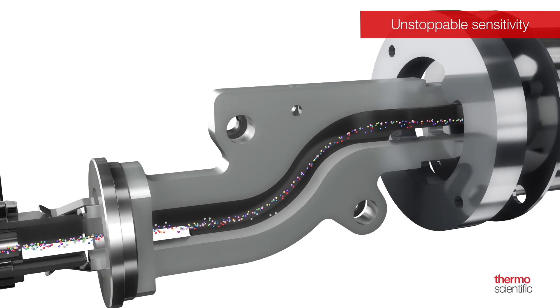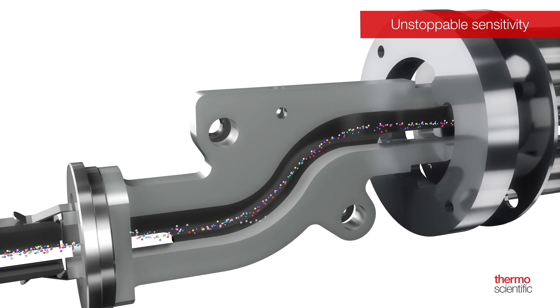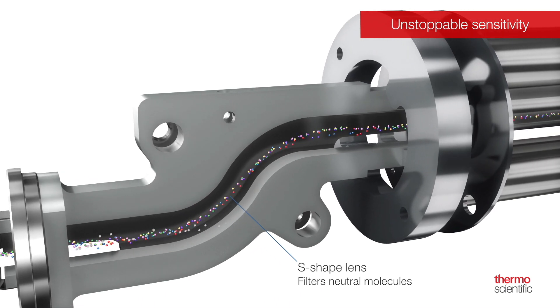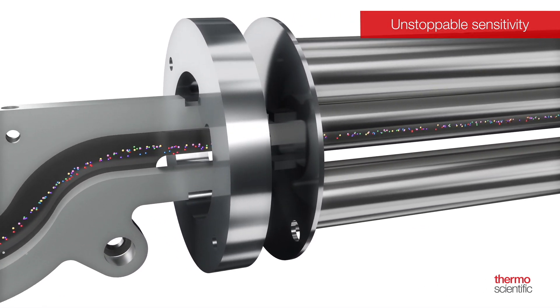Beyond the ion source, a unique S-shaped ion guide helps dramatically reduce the effects of excited helium neutrals reaching the detector by creating a curved path that the neutrals cannot navigate.